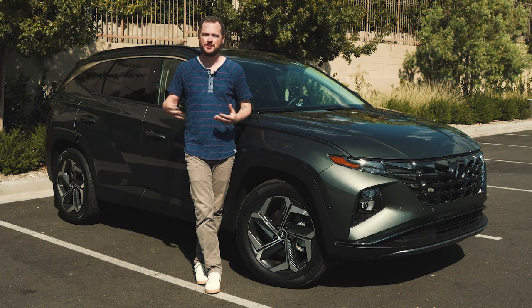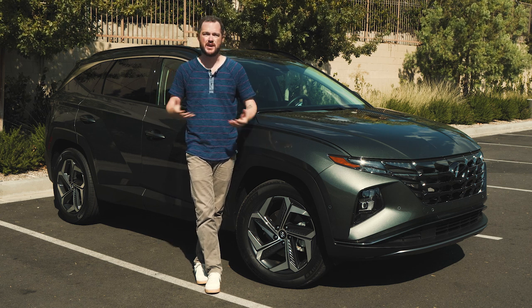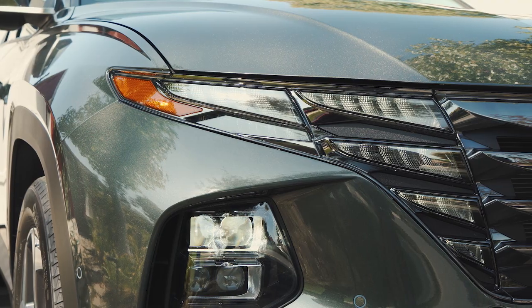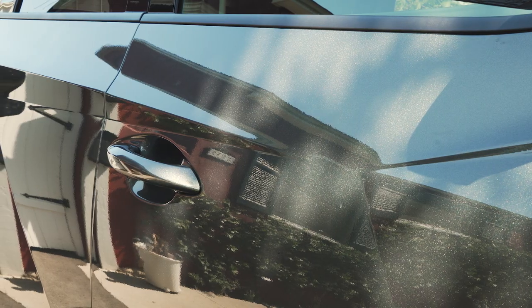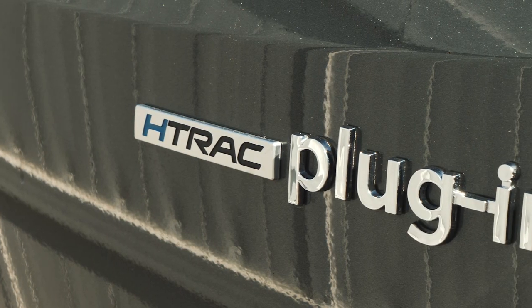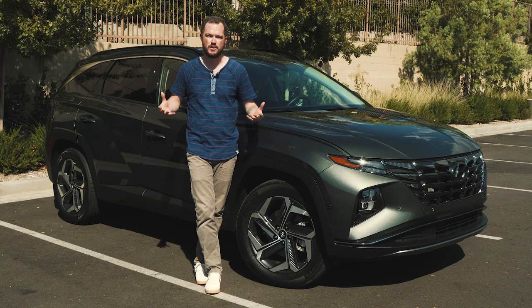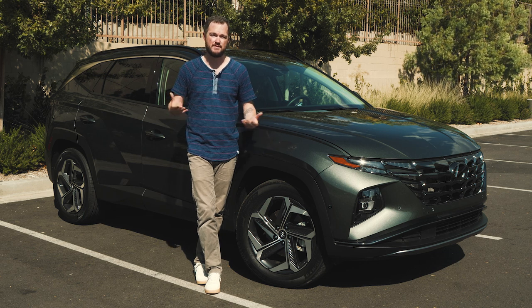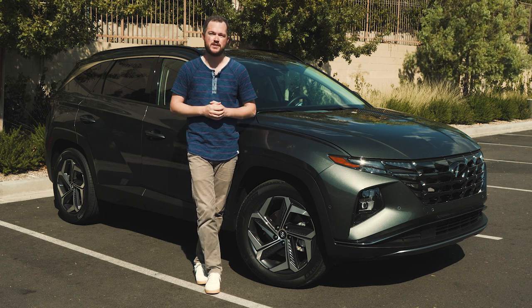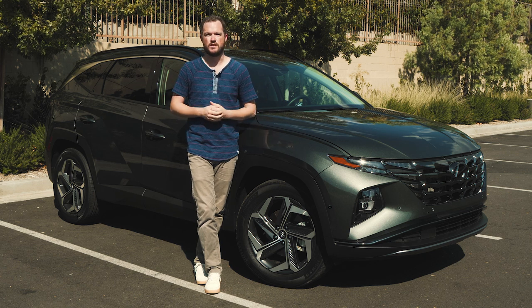Since its debut last year, the Tucson family has become a familiar sight on our roads, and the plug-in hybrid variant doesn't break much new ground stylistically. It's got a unique front grille with invisible LED daytime running lights, bumper-mounted headlights, and a side profile that's as beveled and chiseled as ever. The only clue that you're looking at an electrified Tucson is a subtle plug-in badge on the rear hatch. Whether or not you like the Tucson's styling is subjective, but I personally think it looks great and appreciate that they took some risks rather than designing a boring two-box shape like many other crossovers.